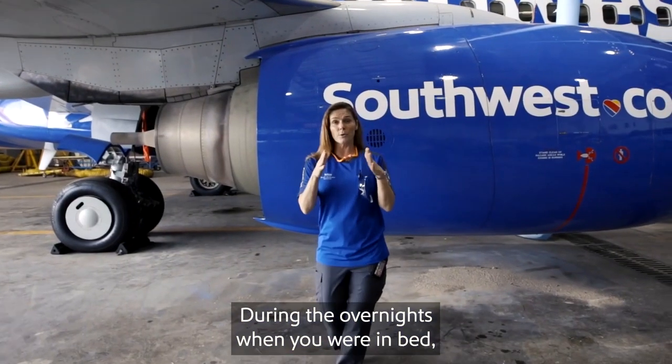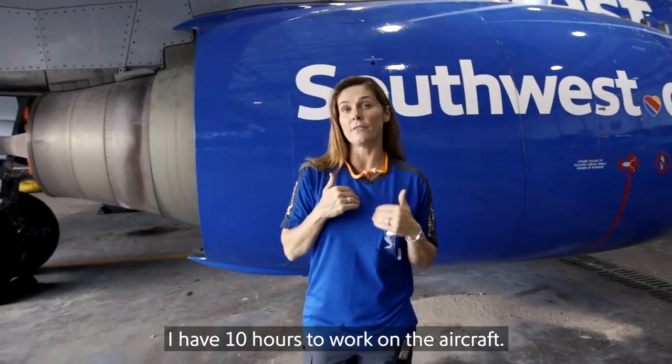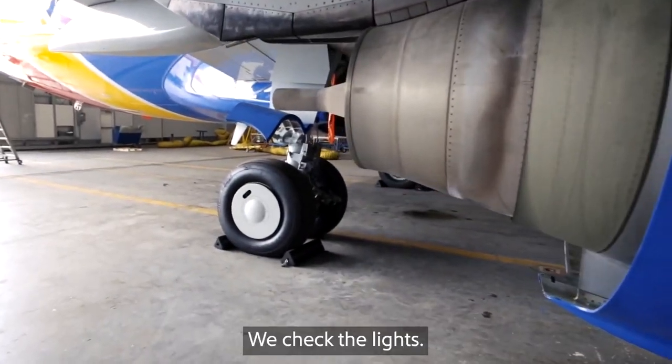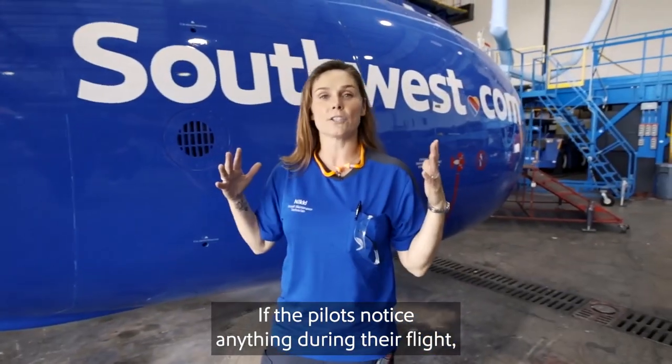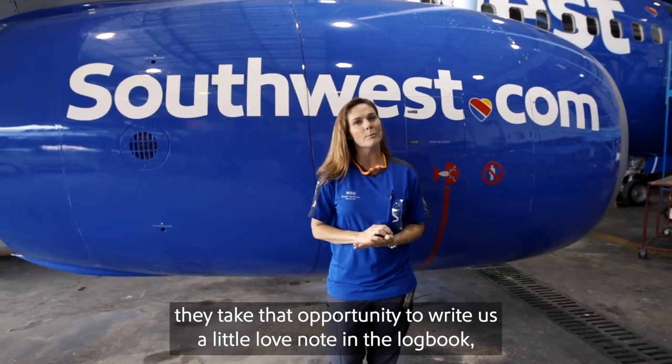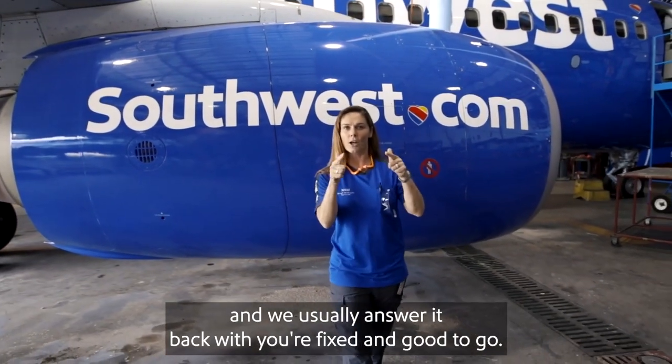During the overnights, when you're in bed, I have ten hours to work on the aircraft. I'm going to do everything from check the oil in the engine to check the tread on the tires. We check the lights. If the pilots notice anything during their flight, they take that opportunity to write a little love note in the logbook, and we usually answer them back with, you're fixed and good to go.